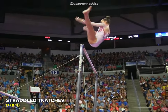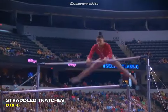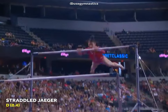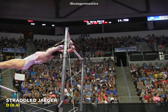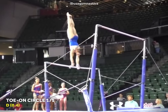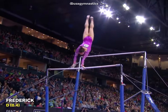The uneven bars were far from Raisman's best event, however she did improve a lot throughout the years. Her most difficult releases were a straddled Tkatchev and a straddled Jaeger, both rated D. Her highest-rated pirouettes were a toe-on circle with a full turn, valued at D, and a Stalder circle with a full turn, also rated D.